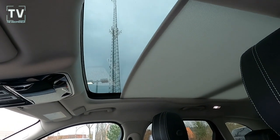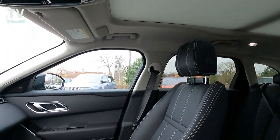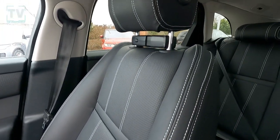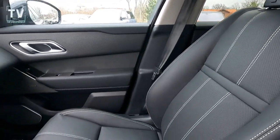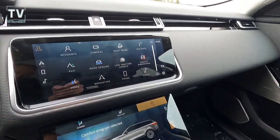The panoramic roof really lets the light in and lets that open-road feeling in. I know you don't see the road from there, but it's still that open-car feeling. This Range Rover is quite a vehicle.